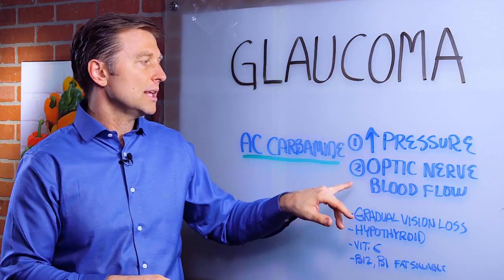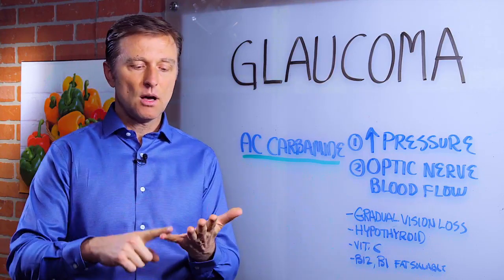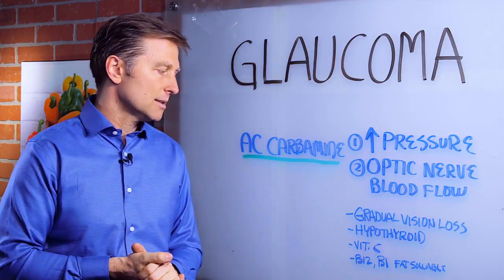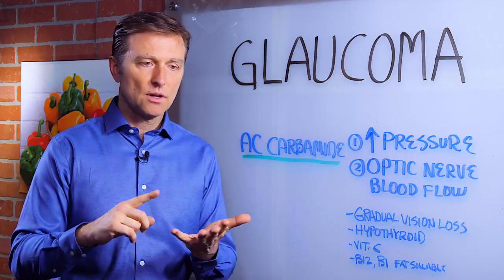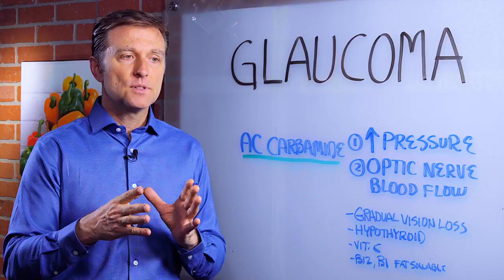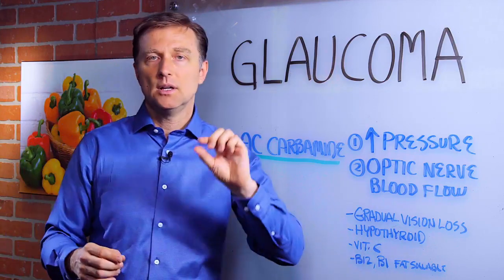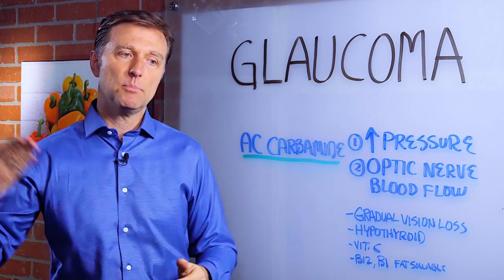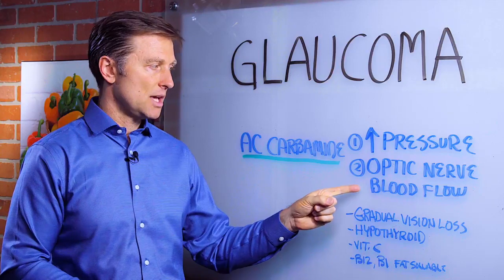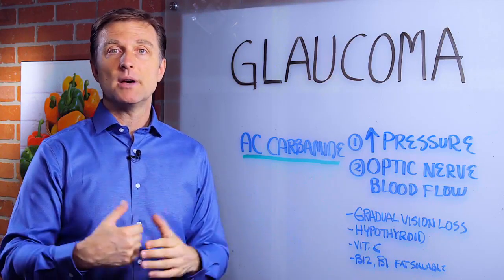To support the optic nerve, what you need is B12 and B1 but made in a fat-soluble form. There's a product called Nerve Support Formula — I'm not affiliated with this company — that actually gives you that support. The reason you need those normally water-soluble vitamins to be made fat-soluble is because we want to penetrate the myelin sheath, which is a fat sheath around the optic nerve to help heal this nerve. It's great for diabetics too, especially with diabetic neuropathy.